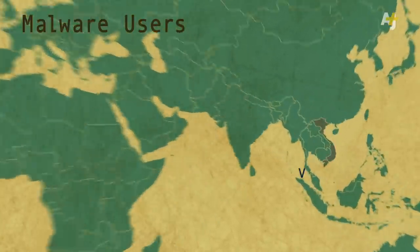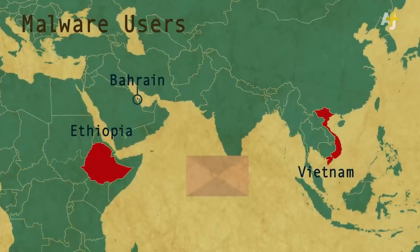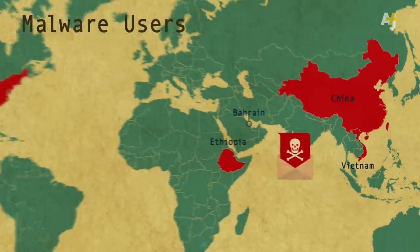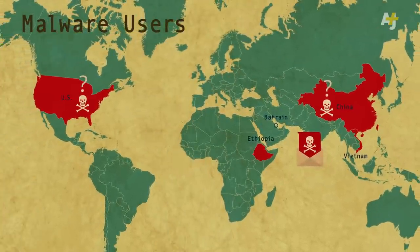Activists opposing the government of Vietnam, Bahrain, Ethiopia and other countries have received carefully crafted fake emails that took over their computers. China and the United States are also strongly suspected of using their own custom-made malware against users.